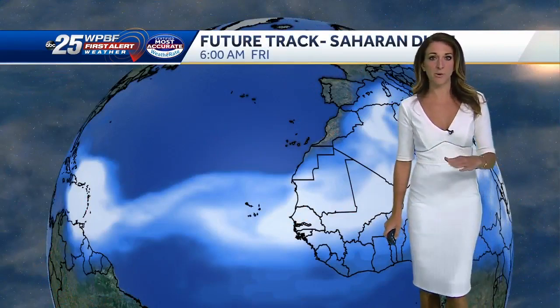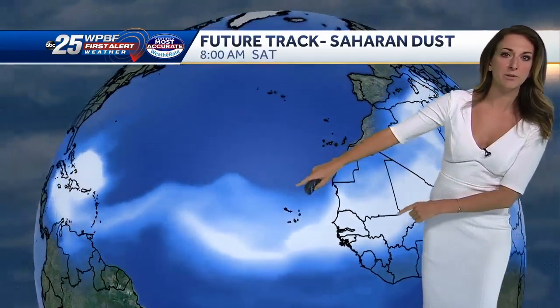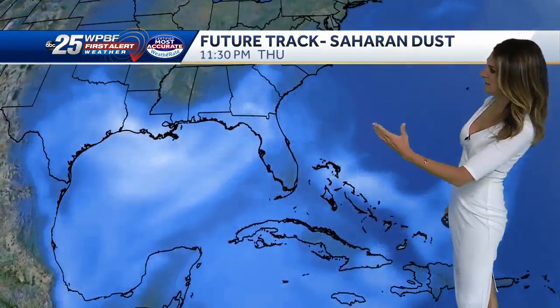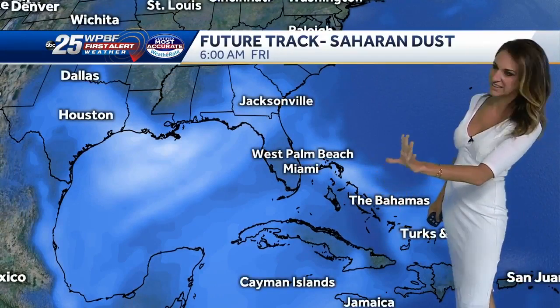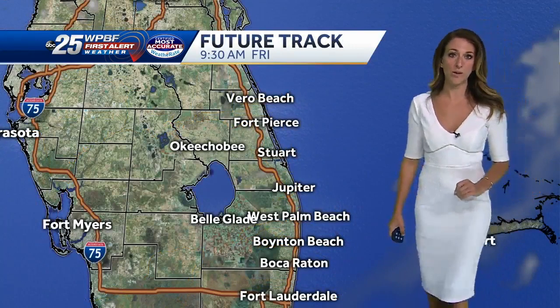On top of the area of high pressure, we've got Saharan dust coming off the coast of Africa, keeping the tropics quiet. That plume of dust moves into the Gulf of Mexico — you can see it in the form of that grayish-white, light blue color — and that keeps us dry through the weekend and into the upcoming work week.